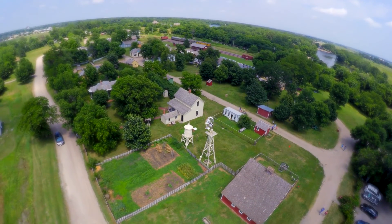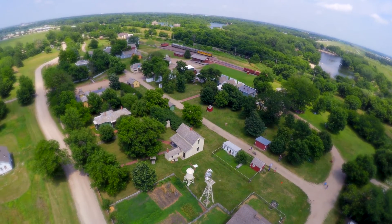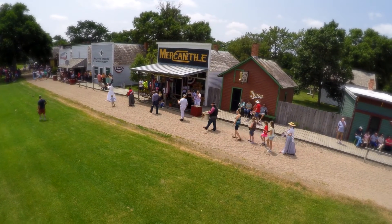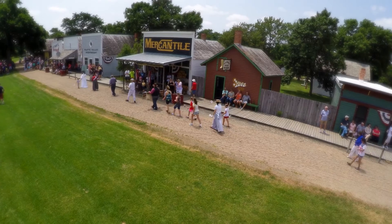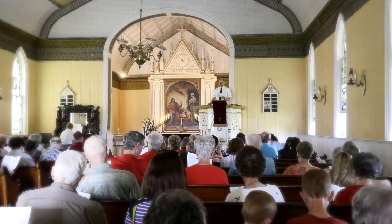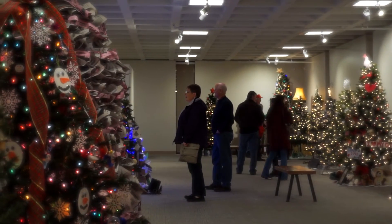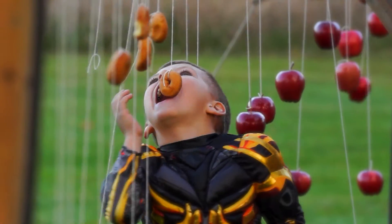Perhaps the museum's largest exhibit, Railroad Town, Nebraska, welcomes visitors back to a thriving town of the 1890s. Railroad Town is the site of many special events that bring generations, cultures, and the community together. From the historic Fourth of July celebration, Memorial Day, Christmas past and present, All Hallows' Eve, and more, Stewart Museum offers something for everyone.